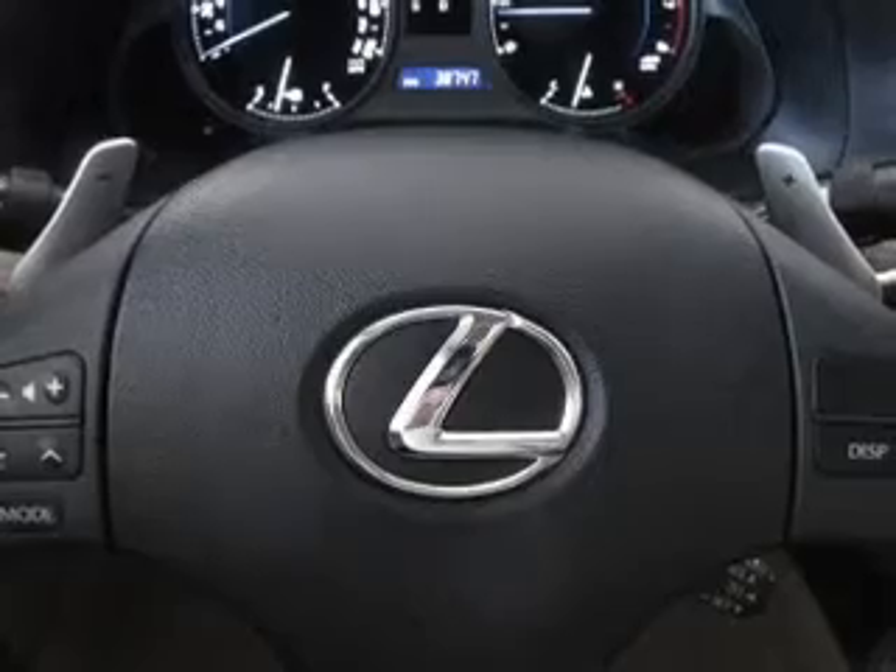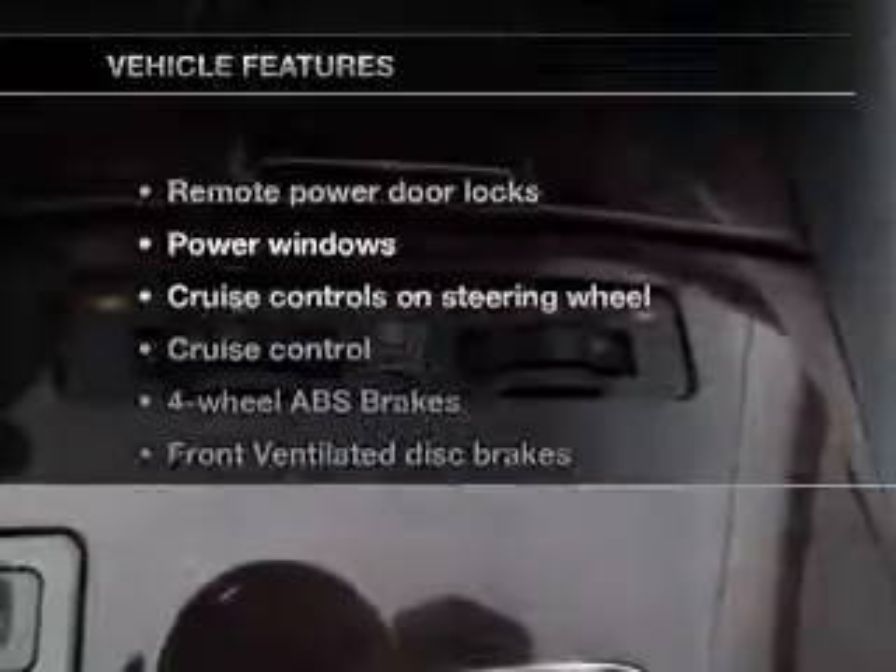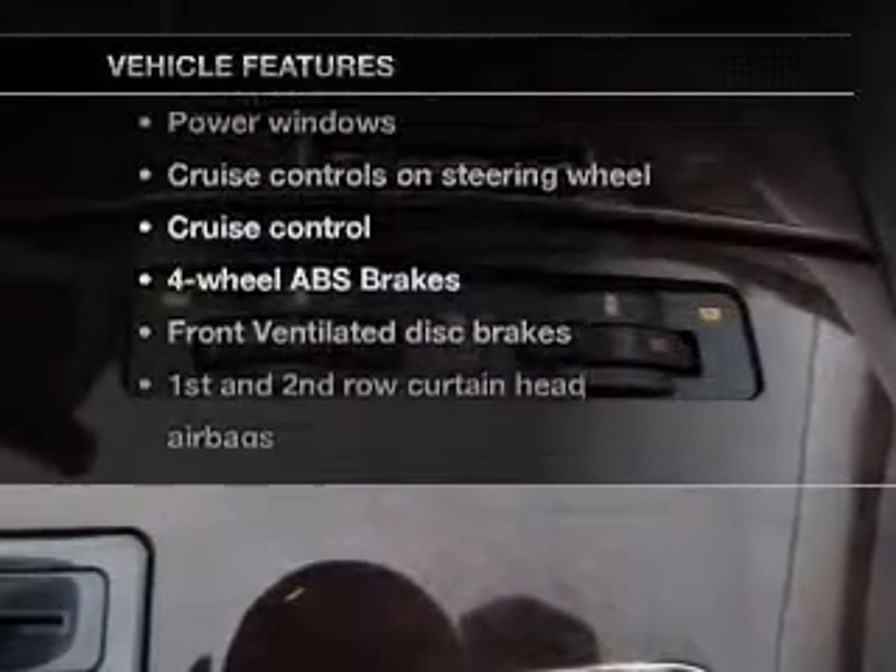The anti-lock braking system will help deliver you safely to your destination. Let the sun shine in with a sunroof. Plus, enjoy these notable features that are included in this vehicle.